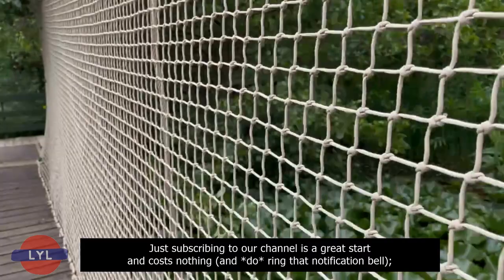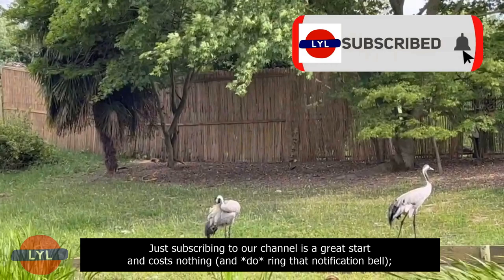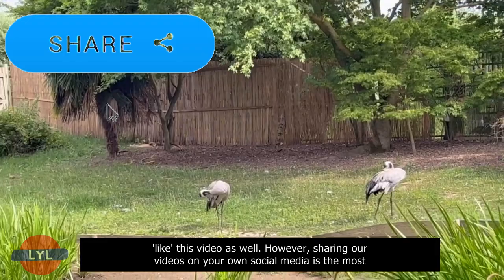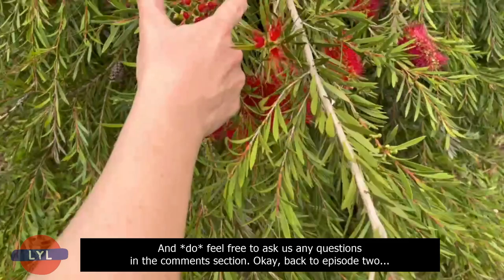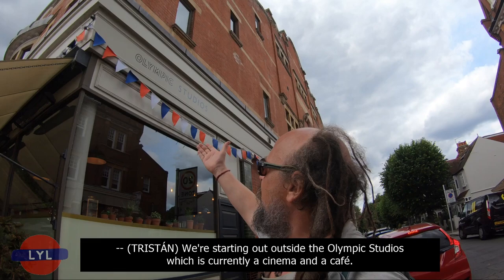There are lots of ways you can support us. Just subscribing to our channel is a great start and costs nothing, and do ring that notification bell. However, sharing our videos on your own social media is the most helpful thing you could do, because we do put an awful lot of work into each episode. Feel free to ask us any questions in the comments section. Okay, back to episode two.